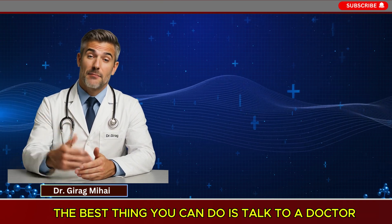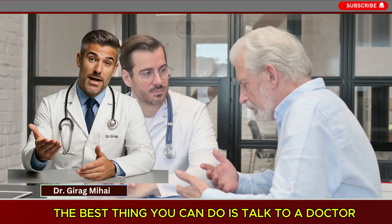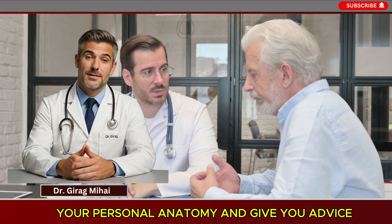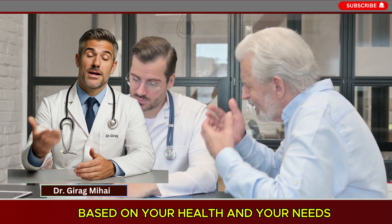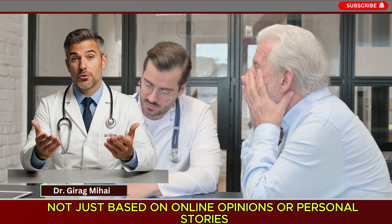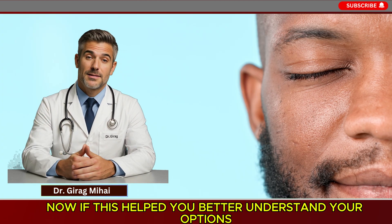If you have pain, discomfort, trouble with retraction, or any other questions about your foreskin, the best thing you can do is talk to a doctor. A urologist can perform a physical exam, assess your personal anatomy, and give you advice based on your specific health and needs. This is a conversation that needs to be had with a medical professional — not based solely on online opinions or personal stories.